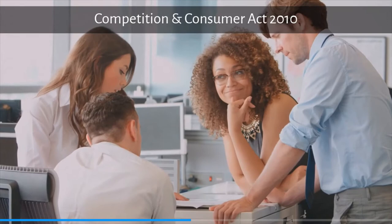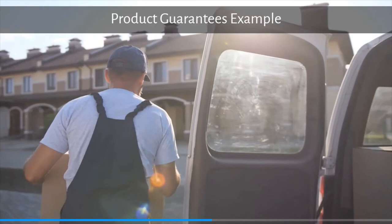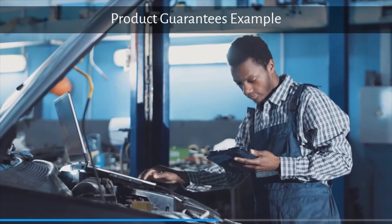In terms of products and services that are guaranteed, businesses must guarantee products and services they sell, hire, or lease for under $40,000 or over $40,000 that are normally bought for personal or household use. Business vehicles and trailers are also covered irrespective of cost, provided they are used mainly to transport goods. Businesses must provide these automatic guarantees regardless of any other warranties they give or sell to you. If a business fails to deliver any of these guarantees, you as a consumer have the right to repair, replacement, or refund, cancellation of service, and even compensation for damage and loss.